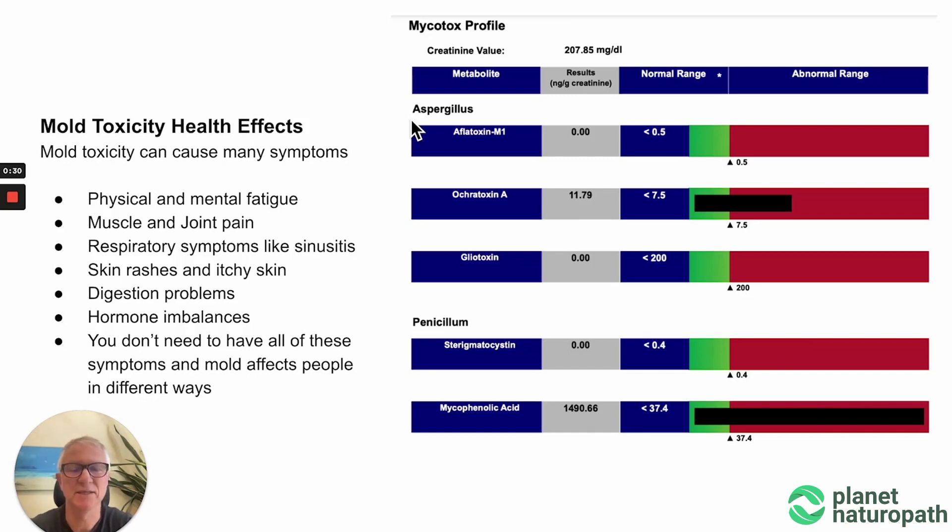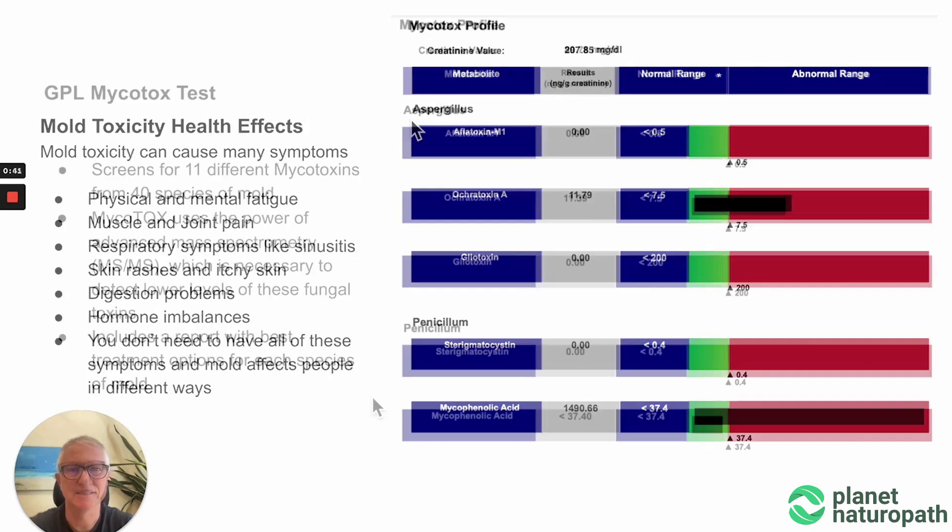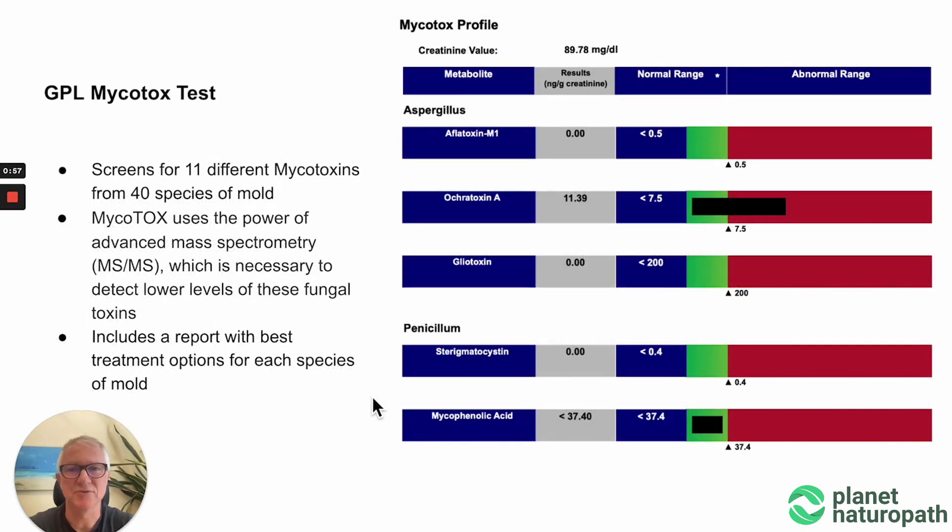For some people it could be chronic sinus issues, or it could be brain fog and just an inability to think. The best way to understand if molds are causing a problem for you is to do a mycotoxin test. The GPL mycotox test screens for 11 different mycotoxins, covering 40 different species of mold. It's an accurate test, and it's not always the level of mycotoxins that can be affecting people. Sometimes people are not detoxifying well, so there may not be high levels in the test, but when you get higher levels this indicates there is a problem.